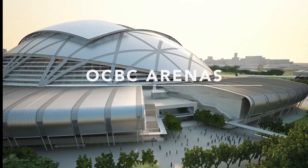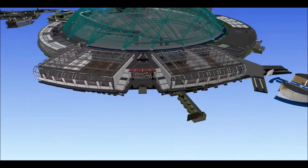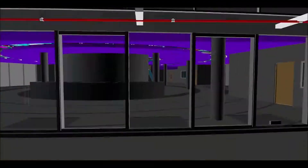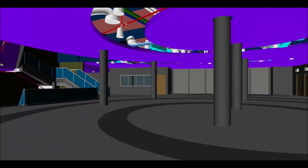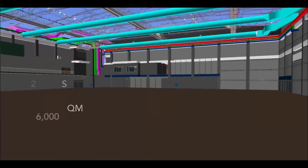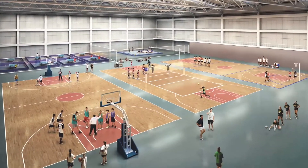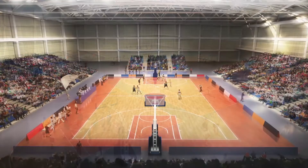Located on the east of the site, the OCBC Arenas have been designed with the key principles of flexibility, modularity, and scalability in mind. With an overall surface of 26,000 square meters, they accommodate an array of indoor sports events for daily use or competition events.